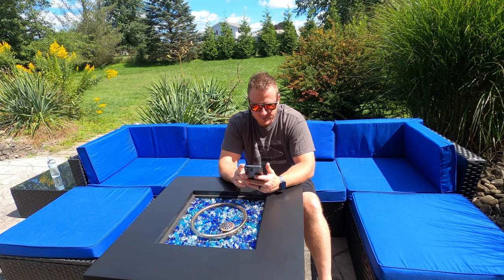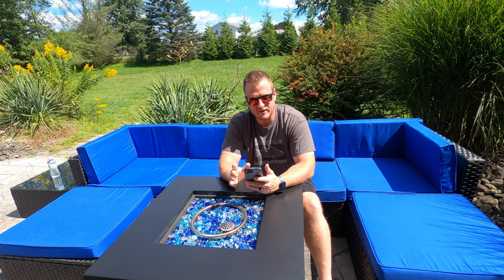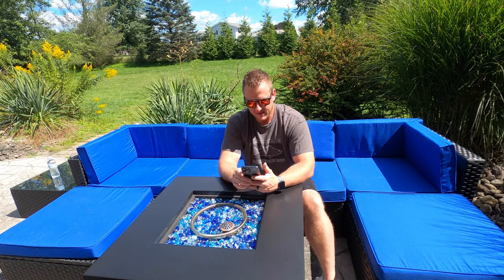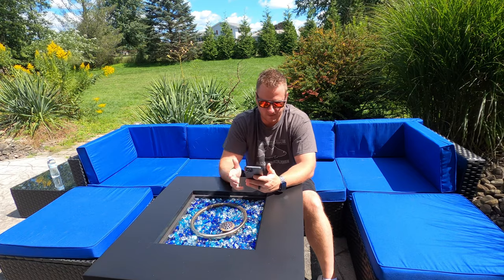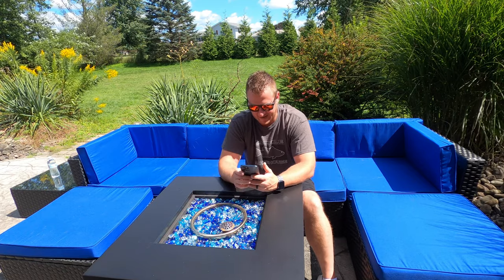Not much else we can learn from these photos that we don't already know. I still don't like those fender flares. I'm just not a fan of those little fender flares at all. I'm hoping you could either take them off or maybe color match them — I'd have to do something with those.